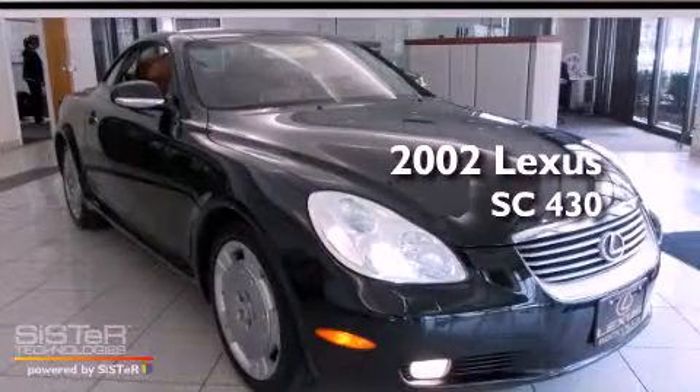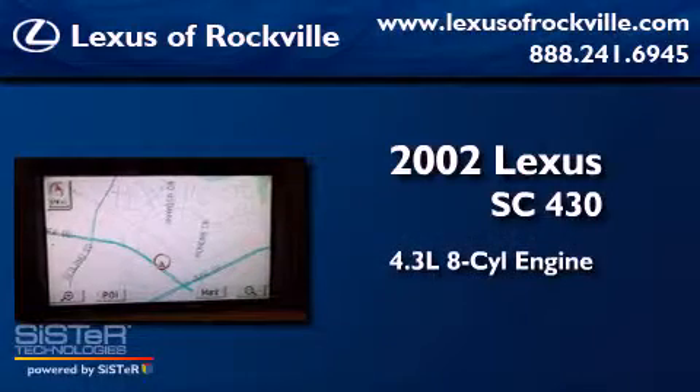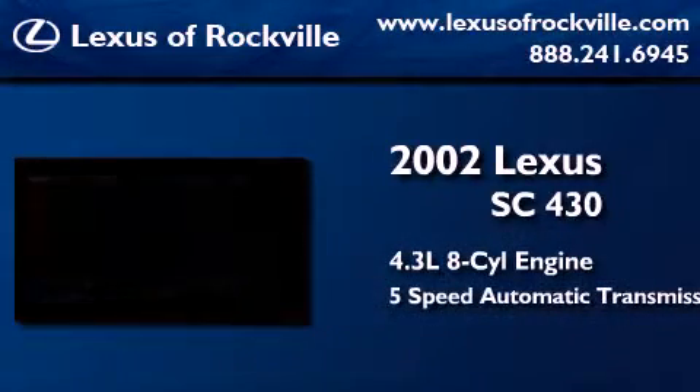This is a 2002 Lexus SC430. It features a 4.3-liter 8-cylinder engine and a 5-speed automatic transmission.